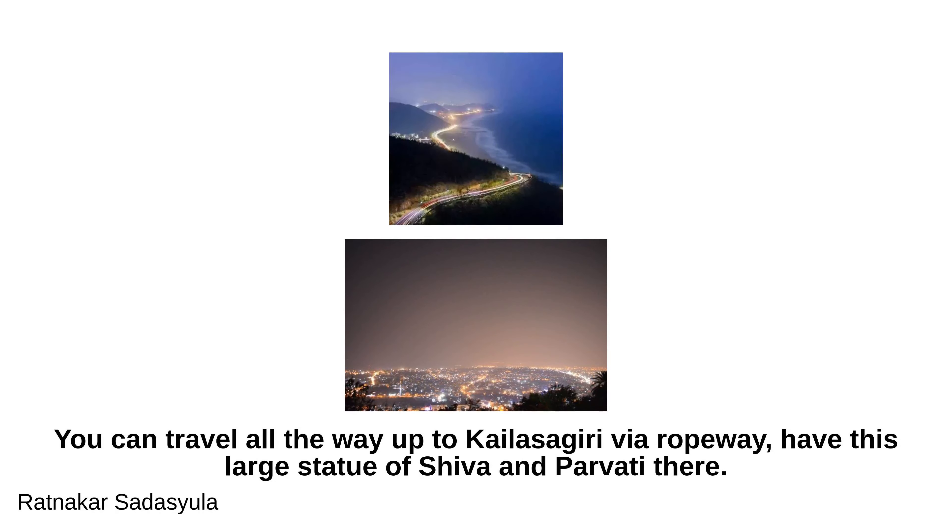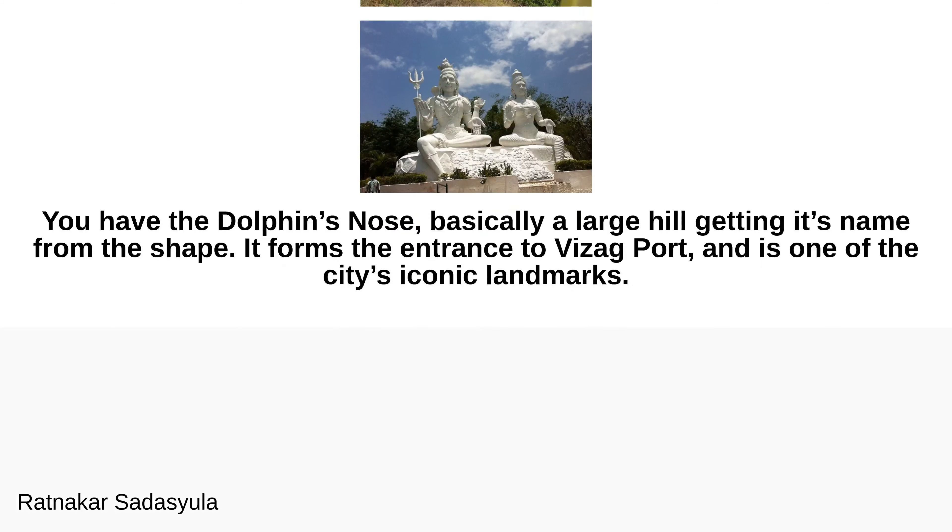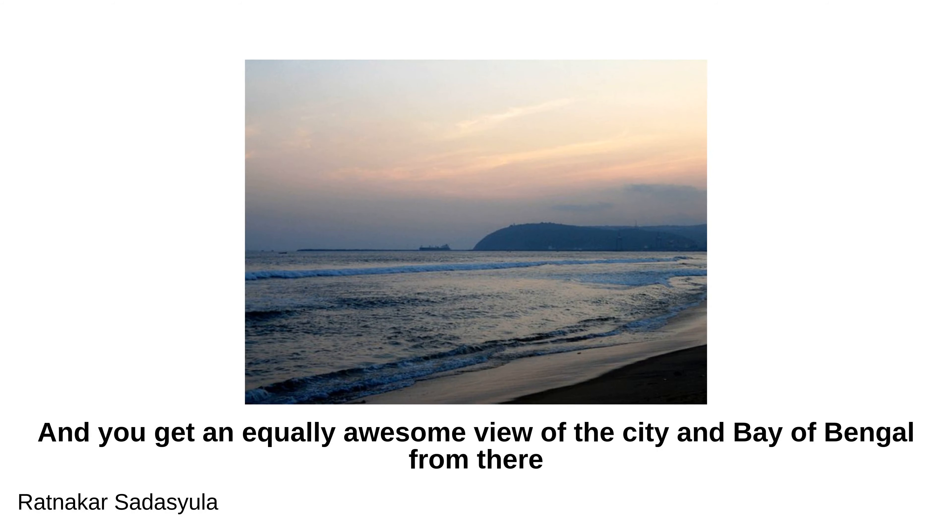You can travel all the way up to Kailasagiri via ropeway, where there is a large statue of Shiva and Parvati. There is also the Dolphin's Nose — a large hill that gets its name from its shape. It forms the entrance to Vizag Port and is one of the city's iconic landmarks, offering an equally awesome view of the city and the Bay of Bengal.